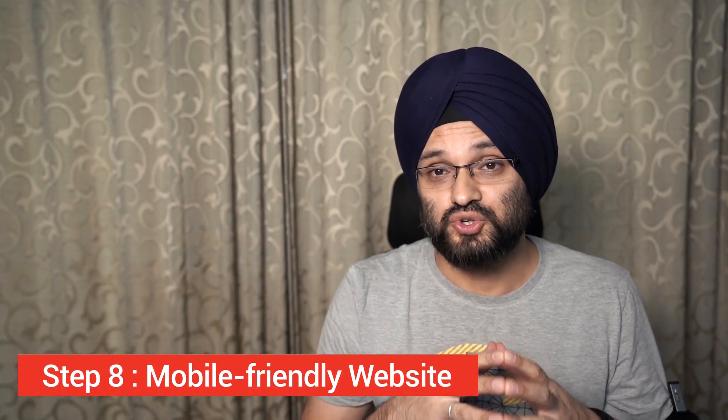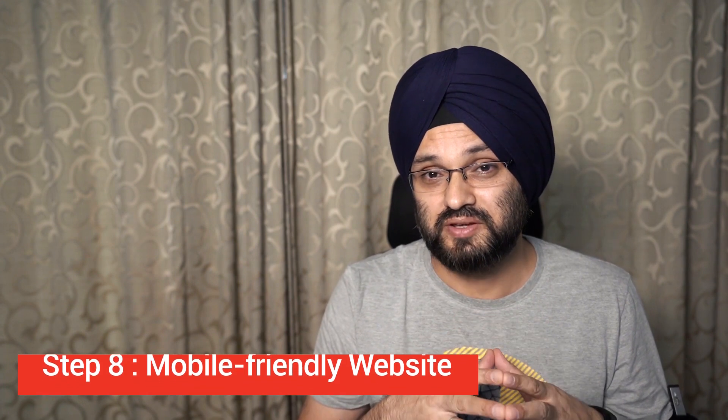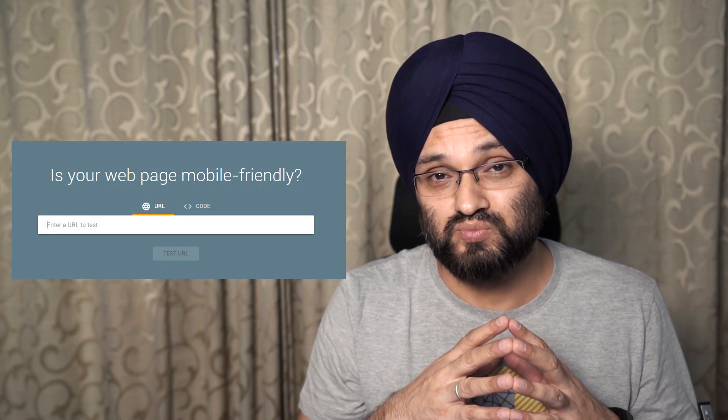Step number eight: your website should be mobile friendly. In 2020, most WordPress, Squarespace, or other websites are already mobile friendly, but you have to make sure you're catering to mobile users. Google has a free tool to check whether your website or a specific blog post is mobile friendly — the link is in the description. More than 50% of searches are now done on smartphones, so your website working well on mobile is crucial.